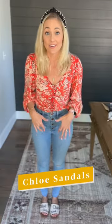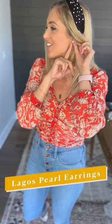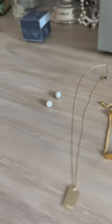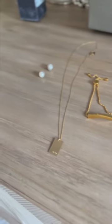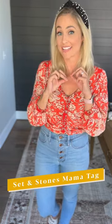For shoes I have my Chloe sandals — I love these, they're an investment but they up the value of the entire outfit. For the headband, I'm not sure where it's from but you can get a similar one from Bose by Hallie. My earrings are Lagos oversized pearls, my Monica Vinadier bracelet, and my mama tag from Set in Stones. And that's today's Brooks look!